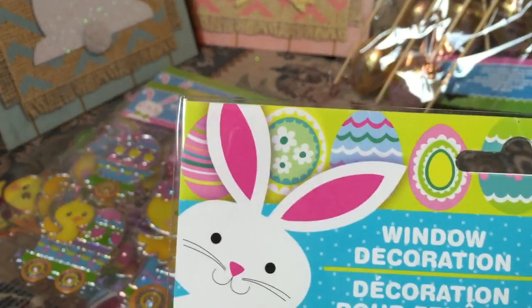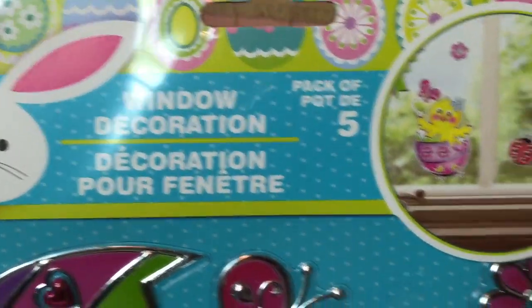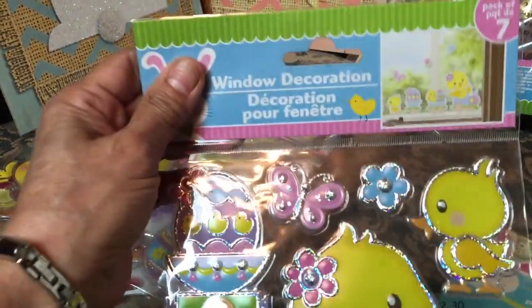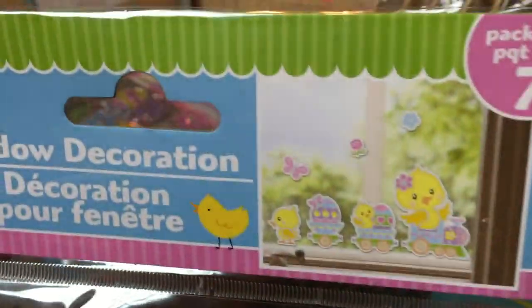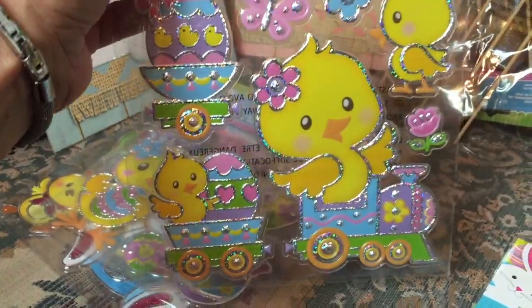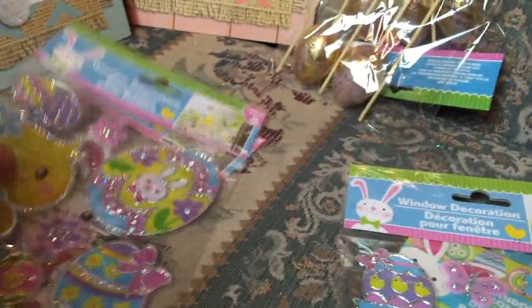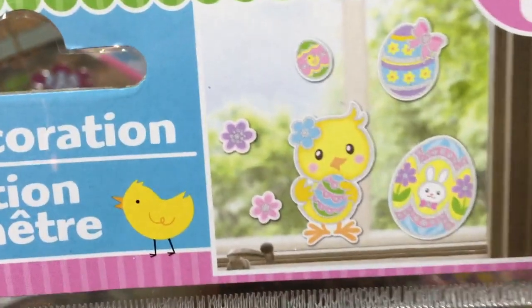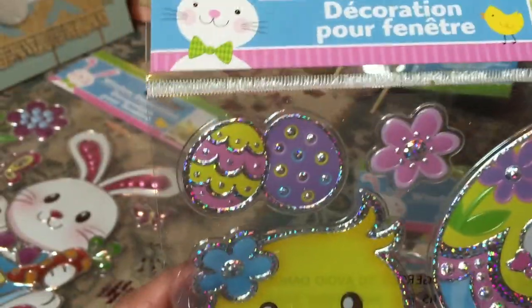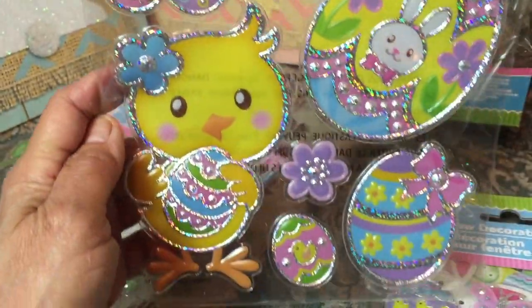These are those window decorations, but like last year, I believe I'm going to put them in some picture frames just to add some Easter fun. And this is part of a set — this is a train. I didn't even realize it until I looked at the window. Look at that train — isn't that just screaming Easter? Easter eggs and Easter chicks. They're supposed to be in the window, but we know where that's going, right? That's going in a photo frame. Six stickers in all and adorable. I can't believe I paid a dollar for them.